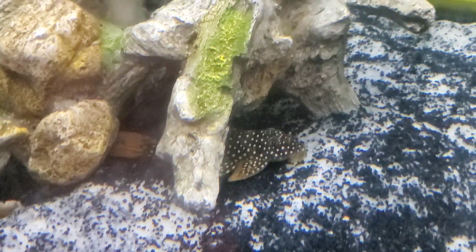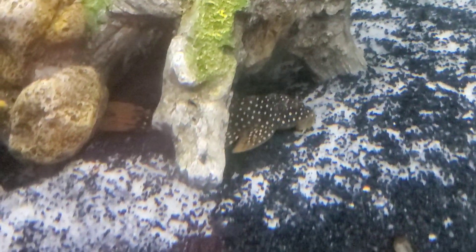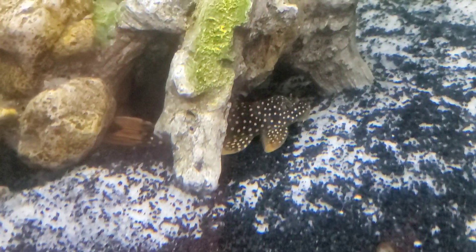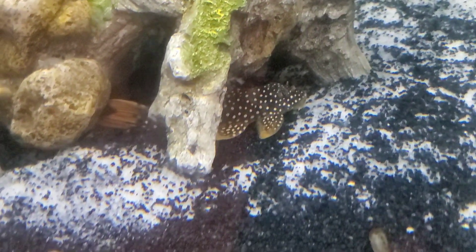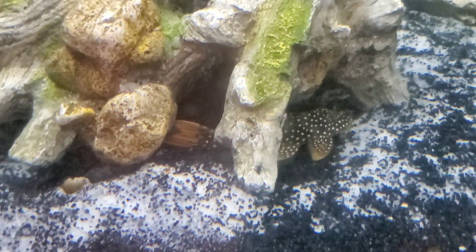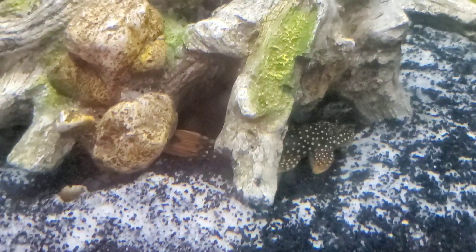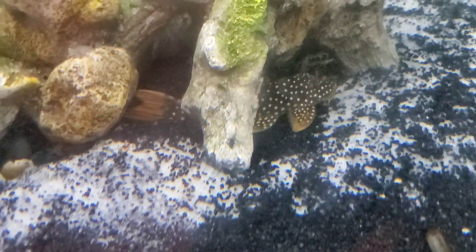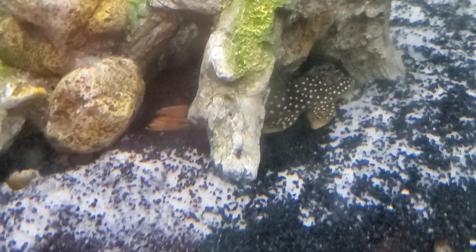They're characterized by those beautiful colors. Look at that brownish black body with the white spots and the brilliant yellow-orange tail fin, dorsal fin, and pectoral fin. These guys also are known for having spoon-shaped teeth, and that's helpful for picking mollusks off of shells and rocks and things like that.